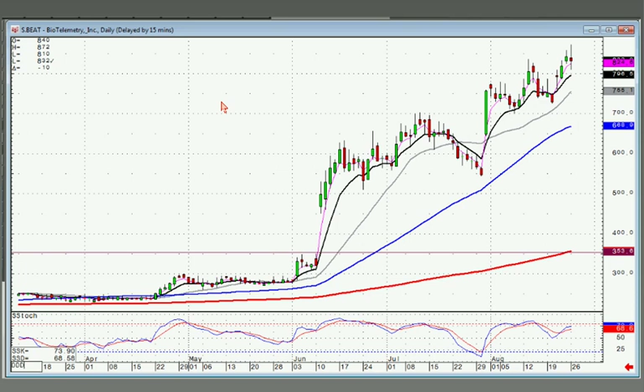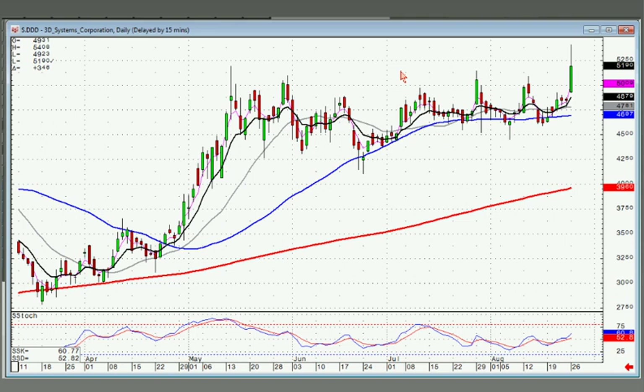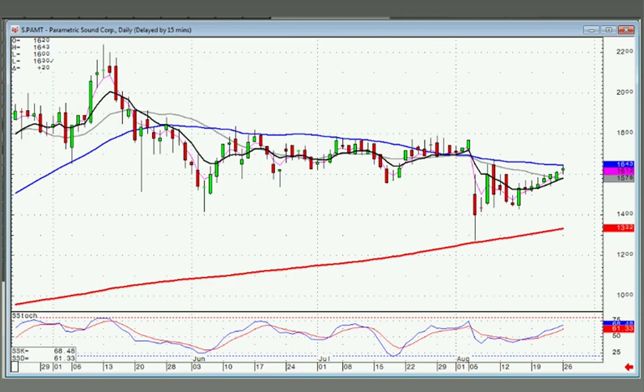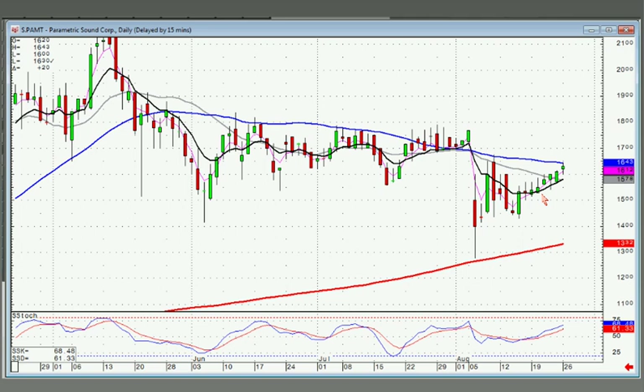Did DDD do a reversal of the trend channel? No, it stayed above the trend channel — we actually did a gap up through that resistance level. So I would suspect DDD should be moving higher now that it's broken out through that. PAMT — this one definitely needs to see a positive open tomorrow to stay in it. Otherwise you might have the T-line crunch. Notice how they can't get below the T-line — if they bring it down and it doesn't close below the T-line, that means they're crunching up into the resistance and they'll break through.